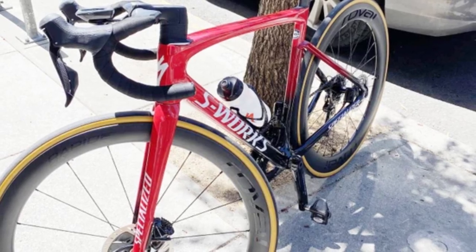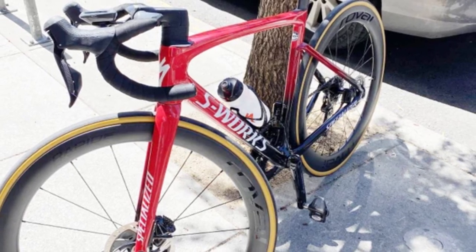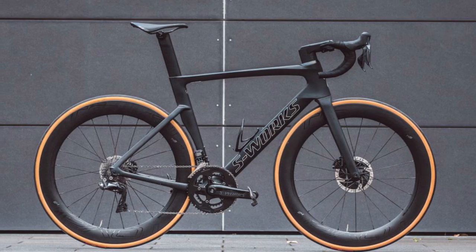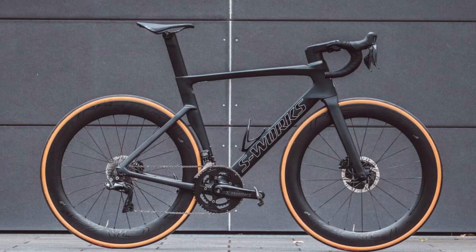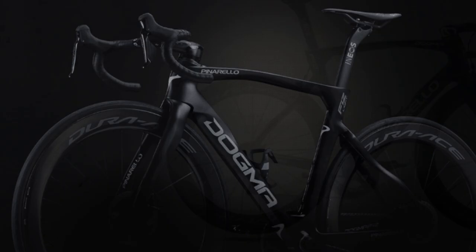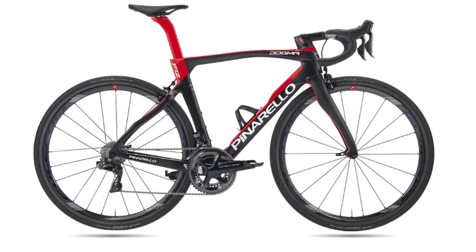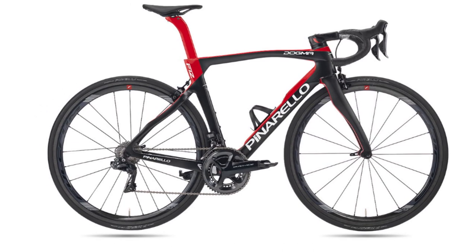It is rumored that if the Tarmac is close enough to the Venge in terms of aerodynamics, then Specialized may discontinue the Venge. We will wait and see, but this is something Pinarello has done for a long time, where their bikes are aero enough without being out-and-out aero, and at the same time light enough to stick very close to the 6.8 kg UCI mark.